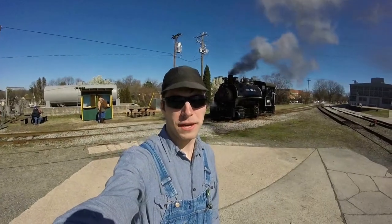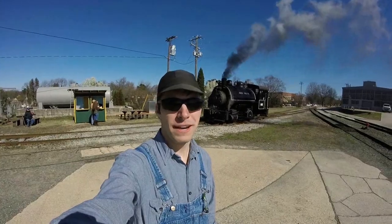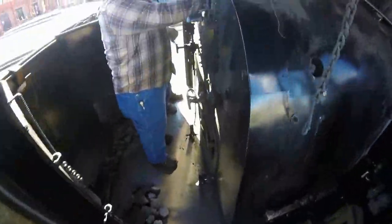Hi, this is Tyler Trahan with the North Carolina Transportation Museum. What is our At The Throttle program? Only one way to find out. At The Throttle is done with visiting steam locomotives. You can buy a ticket and be taught by certified locomotive engineers how to run a steam engine.